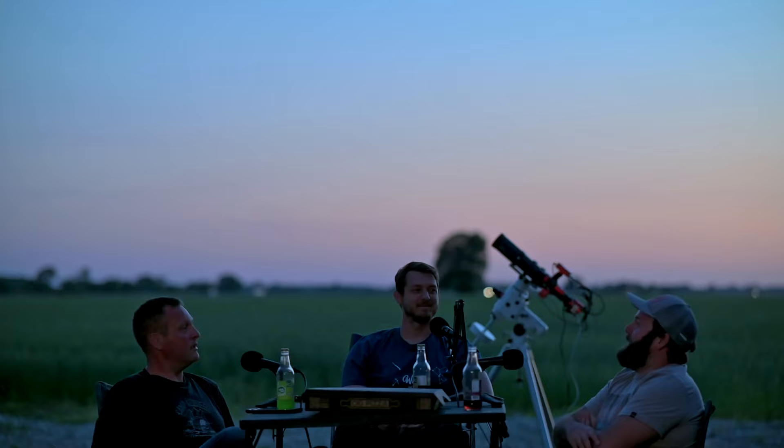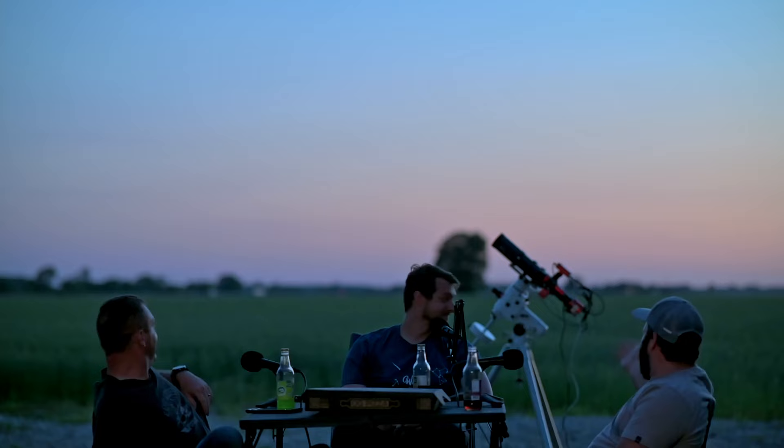Hello and welcome to the show. I'm Donnie, and I'm Nick. Today we're rambling about deep space photography with Josh Wilson and this Hubble telescope in the back.